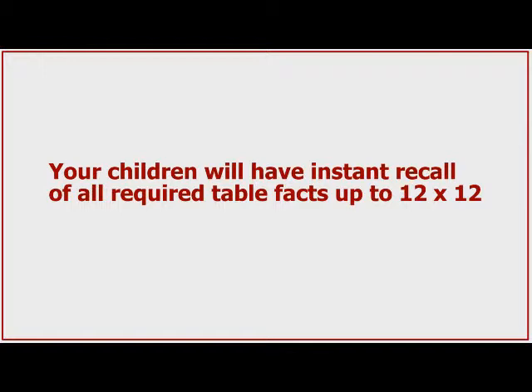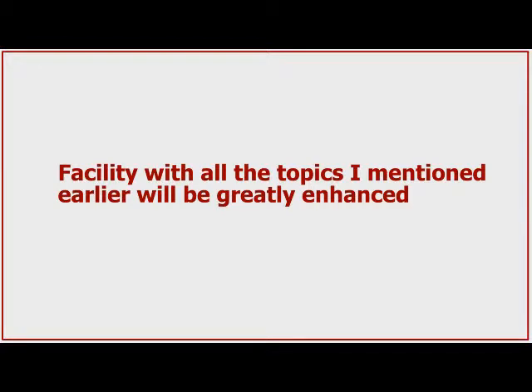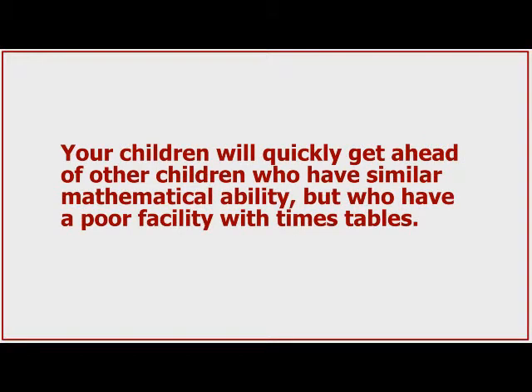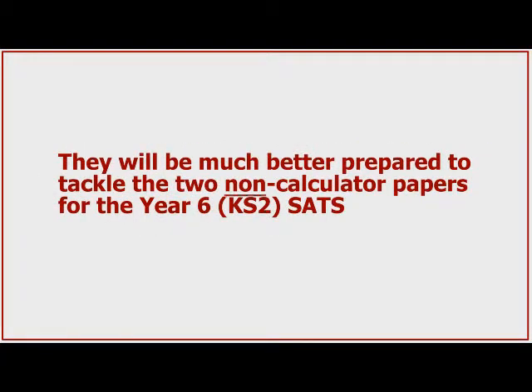I hope that's convinced you of the success of the four-step programme to Times Tables Mastery. Let me just take one minute to summarise the benefits. After following the programme as described in the handbook, your children will have instant recall of all required table facts up to 12 times 12, and they'll know them backwards too. Confidence in mathematics lessons will improve enormously, and anxiety will be greatly reduced. Facility with all the topics mentioned earlier will be greatly enhanced. Your children will quickly get ahead of others with similar ability but poor tables knowledge. You will be proud of their achievements, glad they are more relaxed in mathematics lessons, and see they are making good progress. They will be much better prepared to tackle the two non-calculator papers for the Year 6 Key Stage 2 SATs. And lastly, you won't be wasting hours chanting tables unnecessarily.